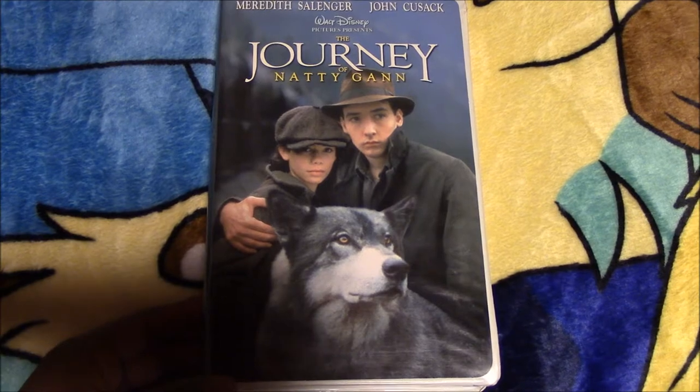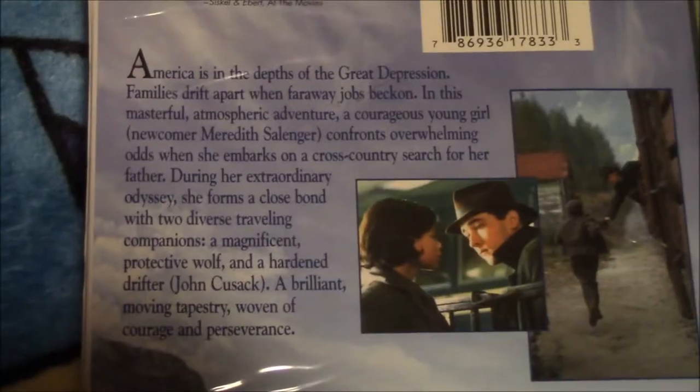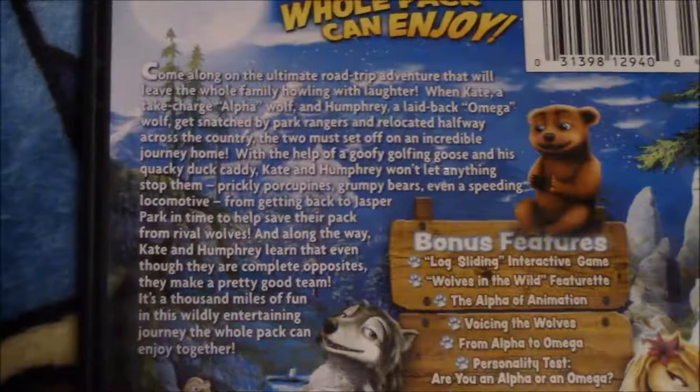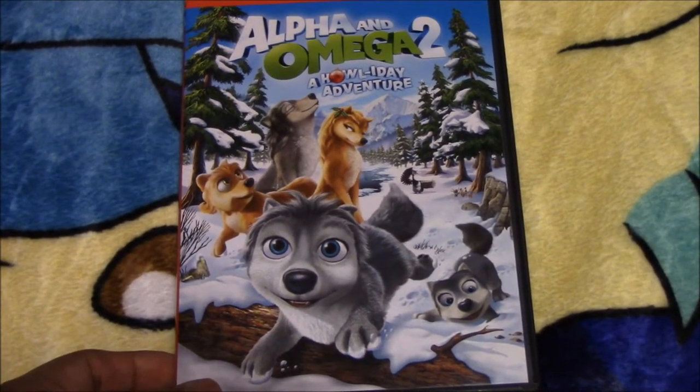Next we have this movie called The Journey of Nanny Gan — here is the back of the box and what the movie is about. Next we have Alpha and Omega — there's the back. We have Alpha and Omega 2, which is a holiday adventure, and here is the back.